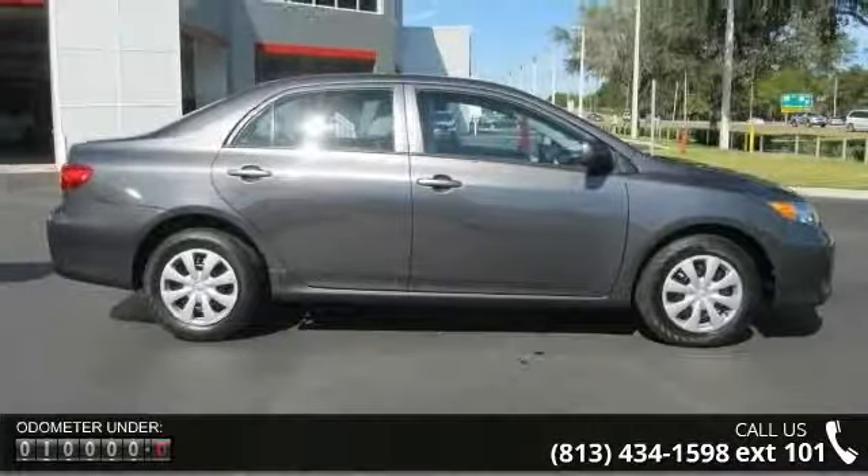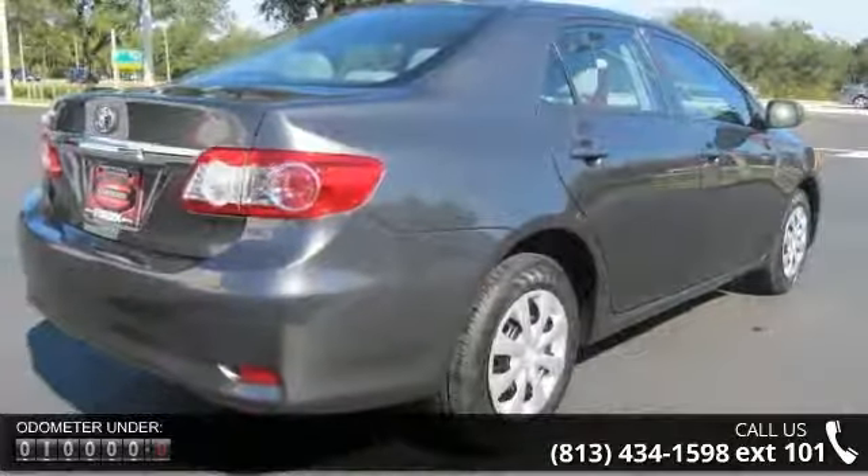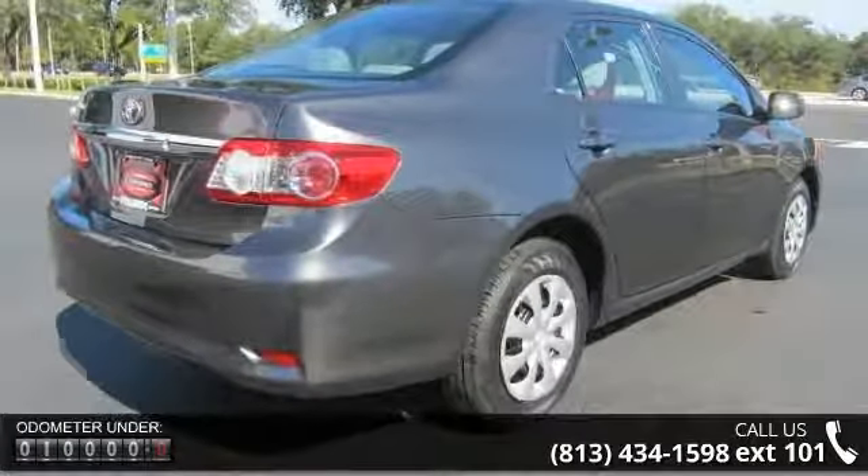This vehicle comes with a reliable 4-cylinder engine, connected to a smooth-shifting automatic transmission.